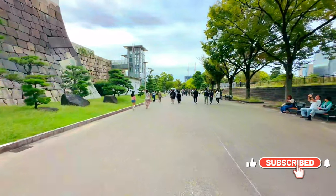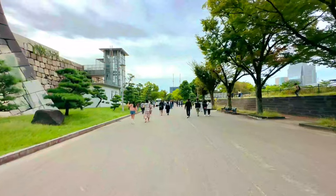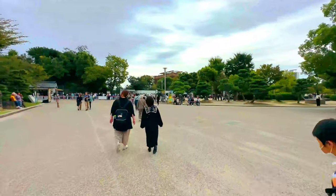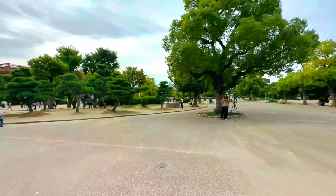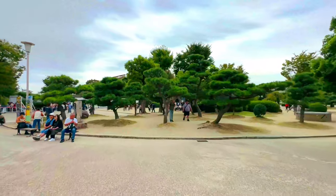In conclusion, Osaka Castle is a captivating blend of history, culture, and natural beauty. Its towering presence and rich narrative make it an essential part of any itinerary in Osaka. Whether you're a history buff, a nature lover, or simply a traveler seeking to explore Japan's heritage, Osaka Castle promises an enriching and unforgettable experience.